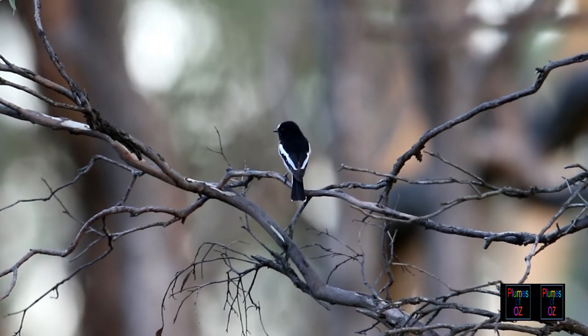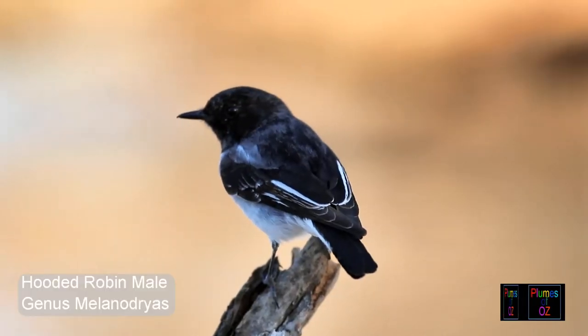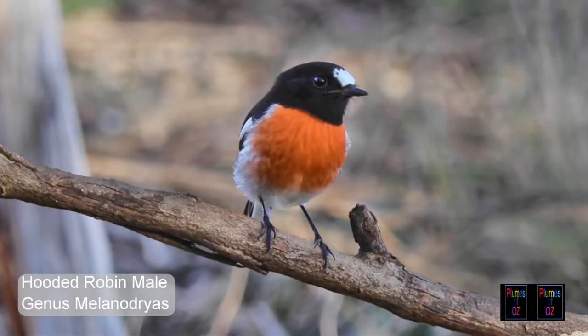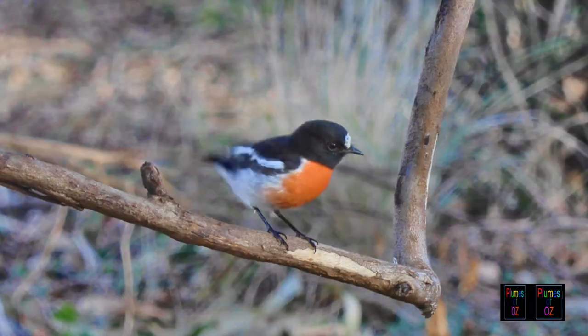Here is the rear view of a scarlet robin — it looks just black and white. Now a hooded robin. As it turns, you can see there is no blood-staining red on the chest, for the hooded robin is a pied-coloured only bird. But from the rear view, it is easily confused with the red robins.